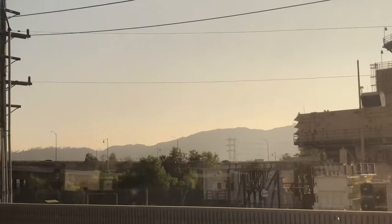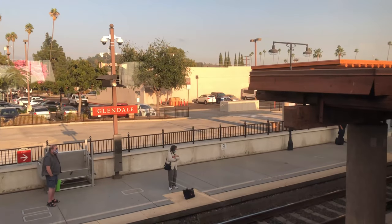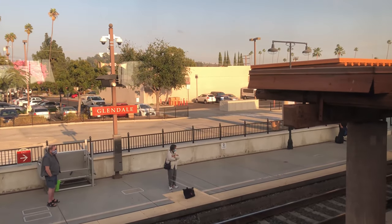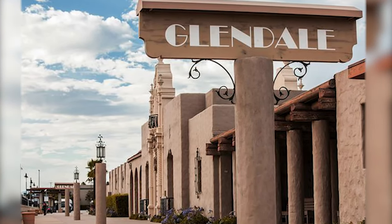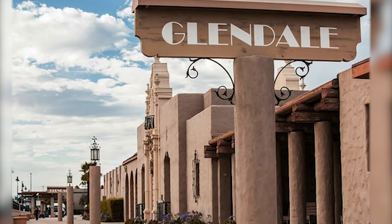The Glendale Transportation Center, originally known as the Glendale Southern Pacific Railroad Depot, was built by the Southern Pacific Railroad in 1923 in the style of Spanish colonial revival architecture.